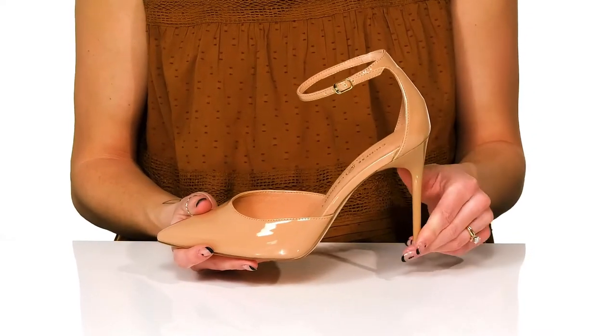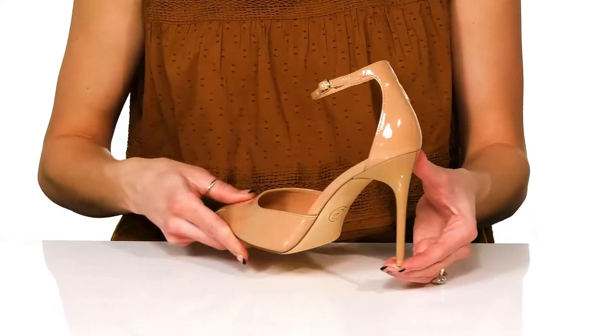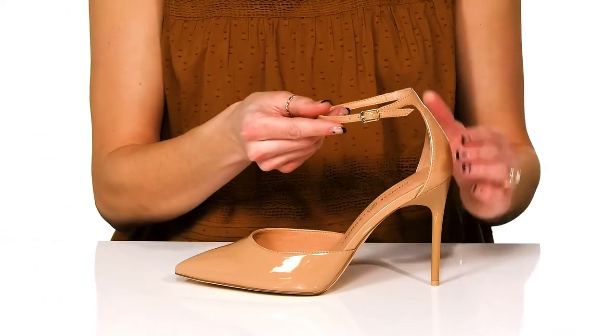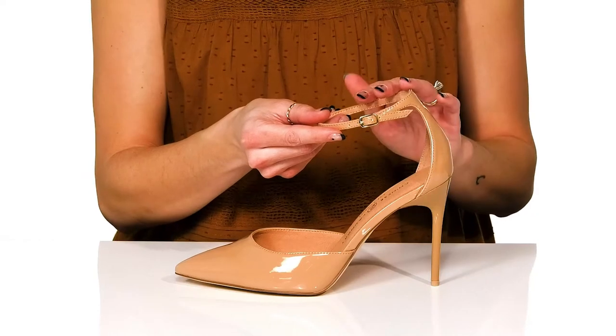These have a beautiful stiletto heel that'll give you over a three-inch boost in height, and you can slip into these very easily and use the adjustable buckle closure on the ankle strap.